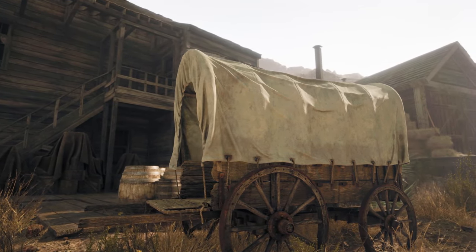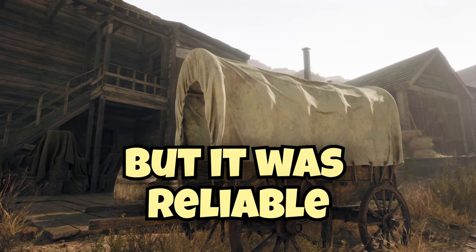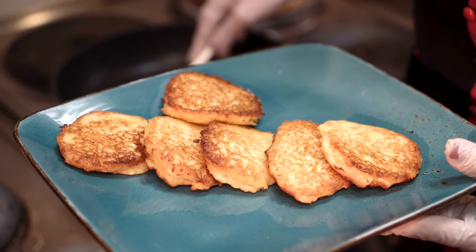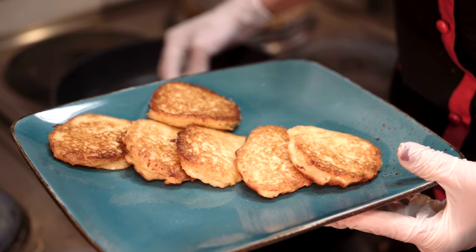Sure, it wasn't the most exciting grub in the chuckwagon, but it was reliable and it got the job done. Hardtack was the cowboy's answer to portable, durable, and long-lasting trail food, and it's still a reminder of the rugged and practical way of life in the Old West.